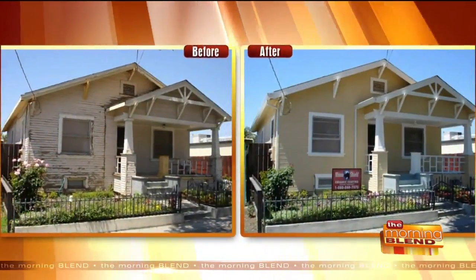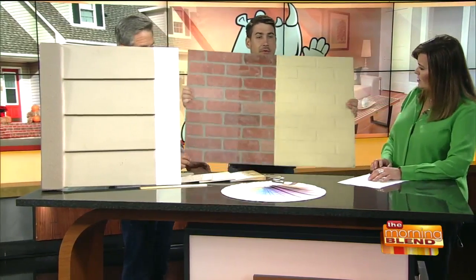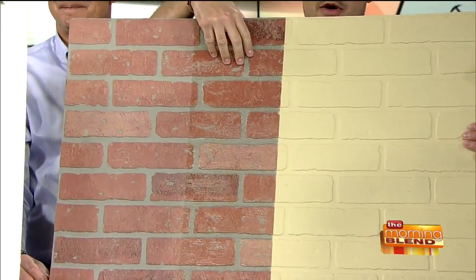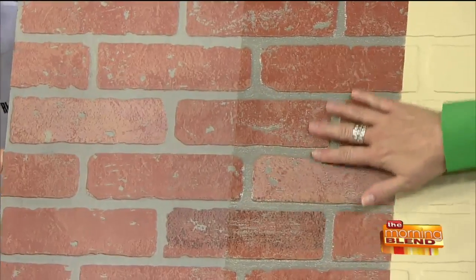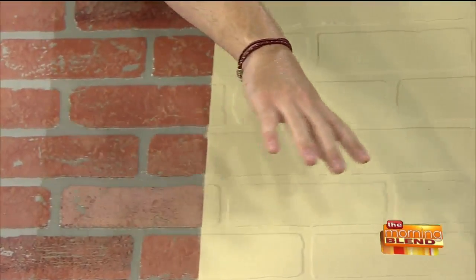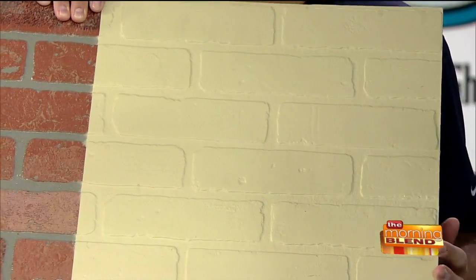Can you go over hardy plank? Can you go over wood? And what about brick? We brought a brick sample. What you can see is raw brick, our primer, and our coating on it — followed by our coating that comes in any color. Now the brick is protected, waterproofed, and it adds a modern look that you don't get otherwise.